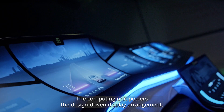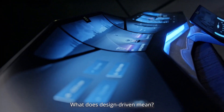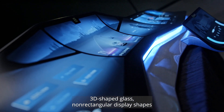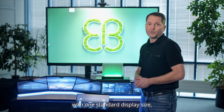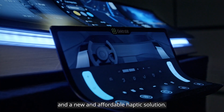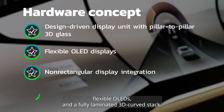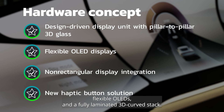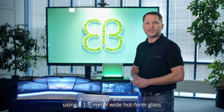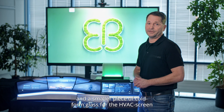The computing unit powers the design-driven display arrangement. What does design-driven mean? Our interpretation consists of a pillar-to-pillar 3D shaped glass, non-rectangular display shapes with one standard display size, and a new and affordable haptic solution. It comes with energy-saving display technologies — in our case flexible OLEDs — in a fully laminated 3D curved stack. We are using a 1.5 meter wide hot-formed glass and a smaller piece of cold-formed glass for the HVAC screen.